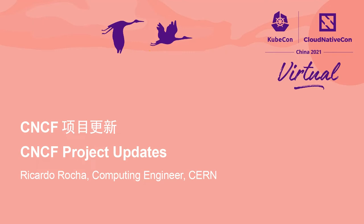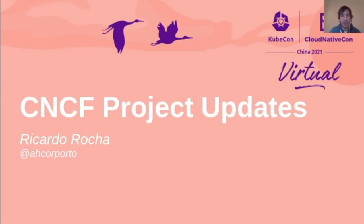Hello everyone, welcome to this session on CNCF project updates. My name is Ricardo Rocha, I'm a computing engineer at CERN. Today I will give you some updates on different projects in the CNCF, including some projects that have moved in their graduation stages and also some specific updates on different projects.